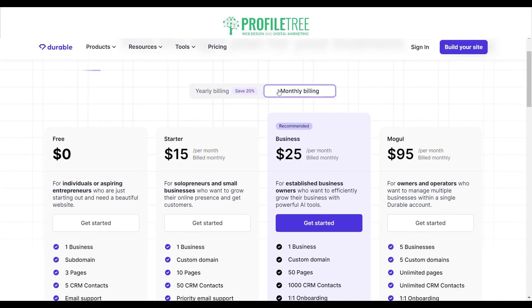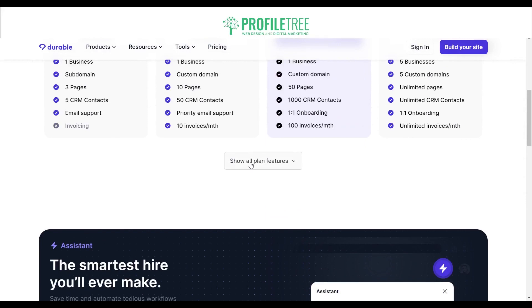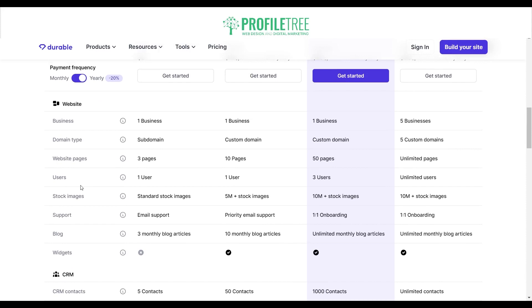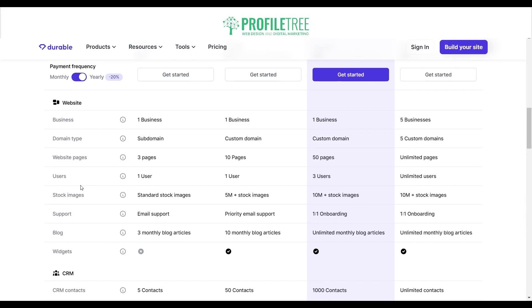That $80 is for the entire year. On a monthly billing basis the prices differ slightly — the Starter is $15 compared to $12, the Business is $25 compared to $20, and the Mogul is $95 compared to $80. If you want more insight on the different features each plan offers, you can select 'Show all plan features' and compare them. You can see the domain type — free gets a subdomain, Starter and Business get a custom domain, and Mogul gets five custom domains. User seats go from one user up to unlimited.